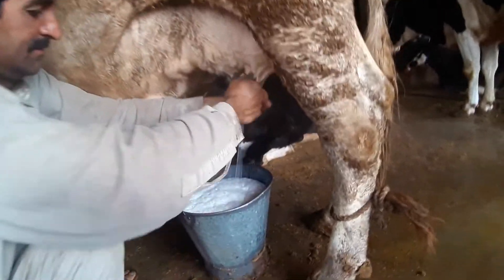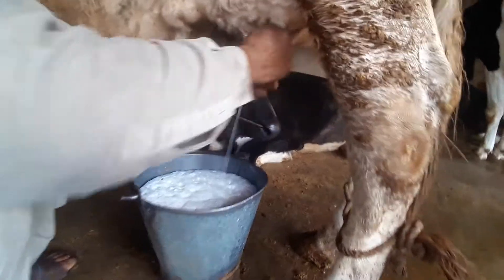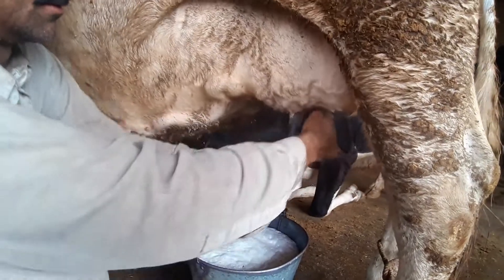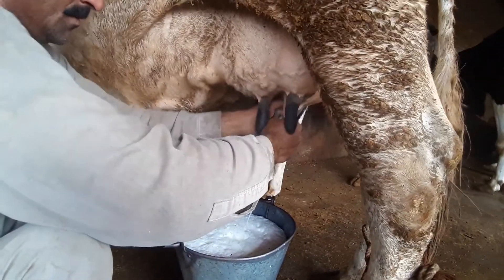It is about 15 kg, and it is about 10 kg. Each of them is the first half of the summer. It is about 11 kg.